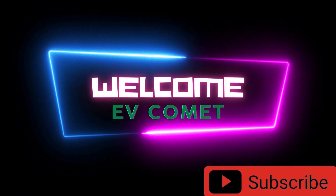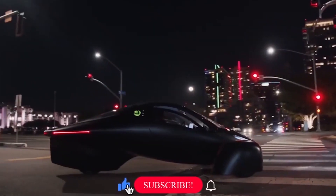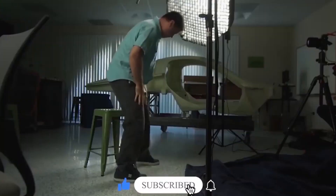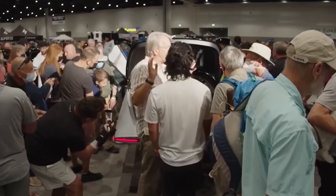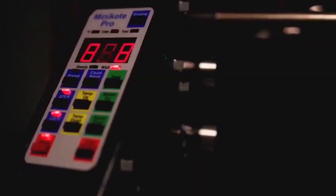Welcome to EV Comet, where we bring to you the EV industry's exciting developments. If you are already subscribed, welcome back. If you are new here and like our content, please subscribe and give us a thumbs up — it encourages us to make more. Let's take a deep dive into the compelling story of these go-getters.